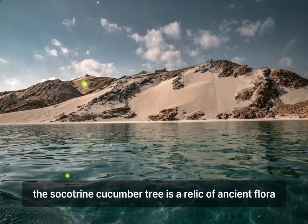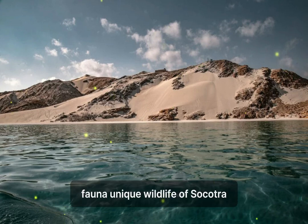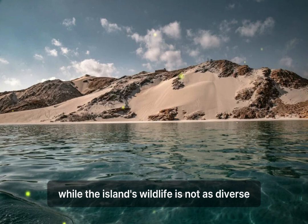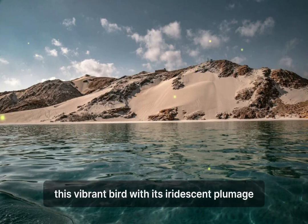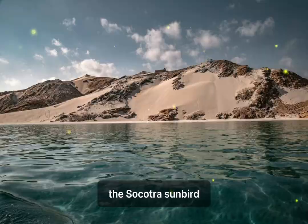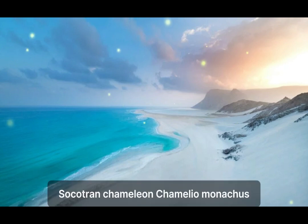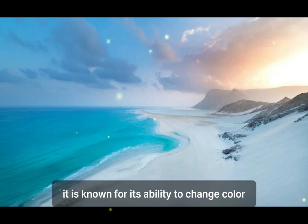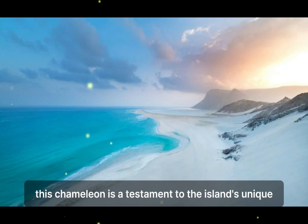The Socotran Cucumber Tree is a relic of ancient flora found exclusively on the island. Socotra's isolation has also led to the development of a distinctive array of fauna. While the island's wildlife is not as diverse as its plant life, it is equally unique and intriguing. The Socotra Sunbird (Chalcomitra balfouri), with its iridescent plumage, is one of the island's most beautiful avian species and plays a crucial role in pollinating many of the island's flowering plants. The Socotran Chameleon is one of the island's endemic reptiles, known for its ability to change color and blend into its surroundings to avoid predators.